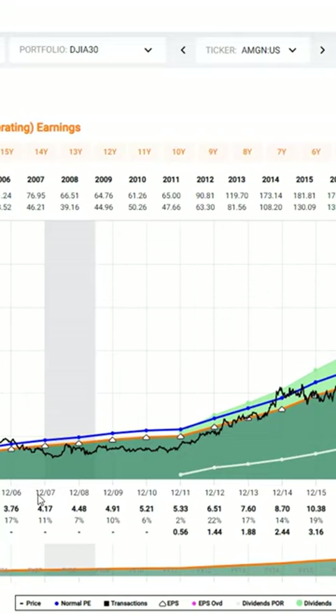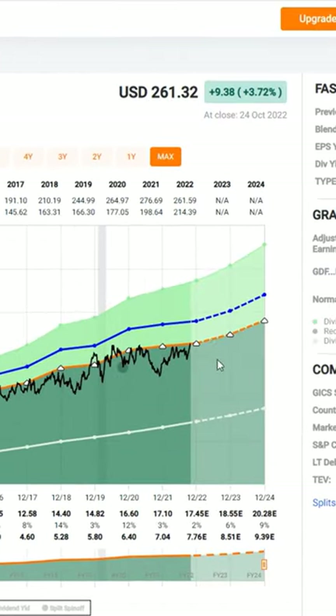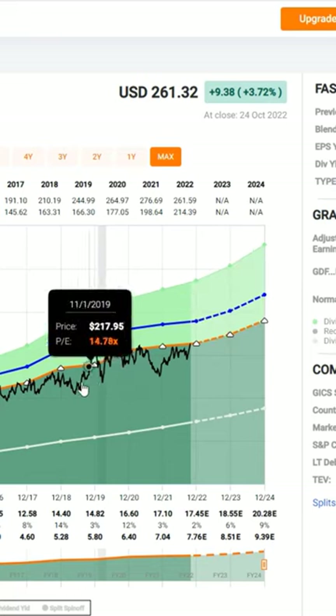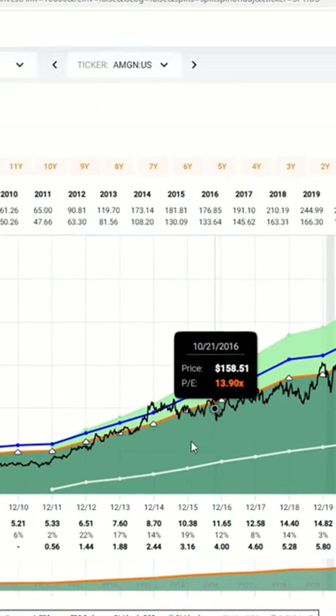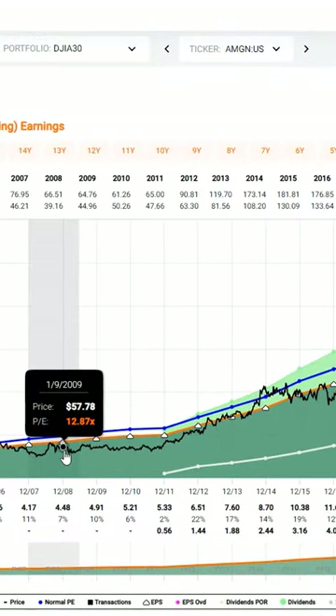Now, valuation is never precise. The 15 on this graph is the orange line. Everywhere you see the price touching the orange line, it would be trading at a 15 PE ratio, because that's what the orange line is drawn at. But you can see, if I point to the black price line, there were times when it traded at 11 times earnings, 12 times earnings, and even back here we got into 10 times earnings.